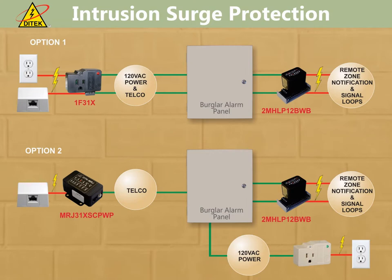Intrusion surge protection. Commercial intrusion detection works similarly to fire alarm systems in the way of surge protection design. You have 120-volt power feeding the burglar alarm panel, as well as a communication circuit that can be telephone lines, network-based, or wireless. Then you have your signaling loops and remote zones that would be protected in the same way fire alarm panels are, with a product like the 2MHLP series.